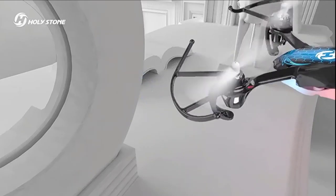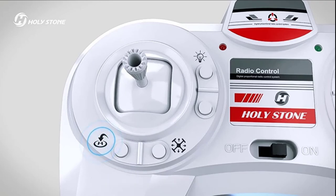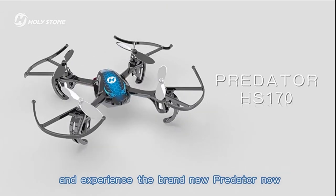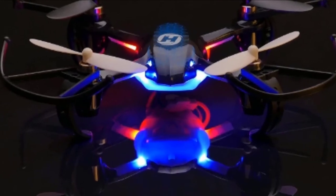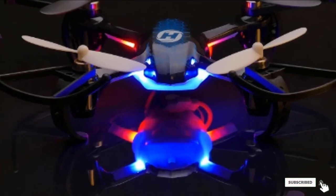The biggest downside of this drone is its price — it generally sells for a good bit more than the similarly performing Isshin EO-10 Mini. Plus, the Predator's controller requires 6 AA batteries, three times as many as the Isshin. Since both drones perform very similarly, we only suggest getting the Predator if you can find it on sale.